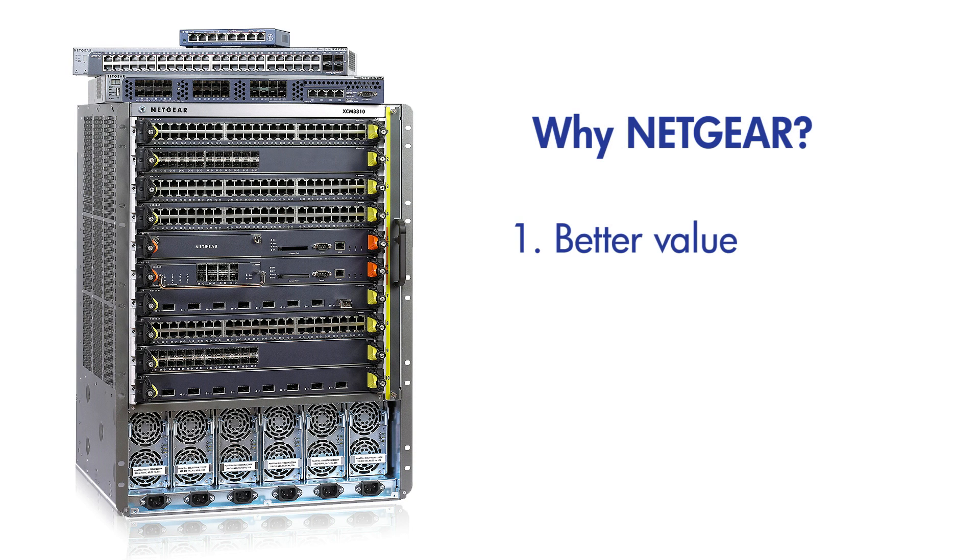First, we at Netgear provide better value by building our offerings from the ground up. By continuously adding new features, we provide more features than enterprise vendors' equivalent solutions.